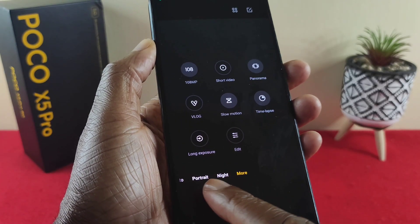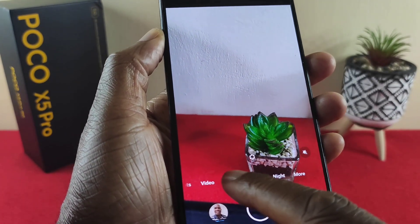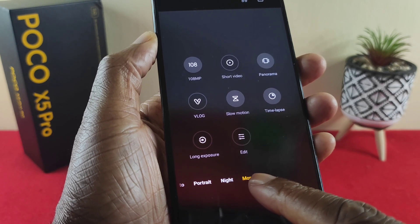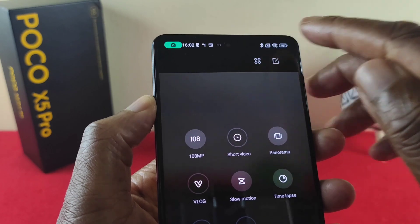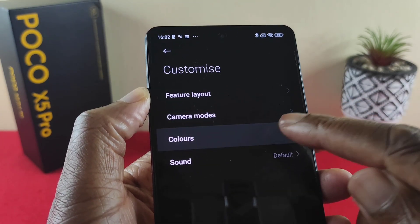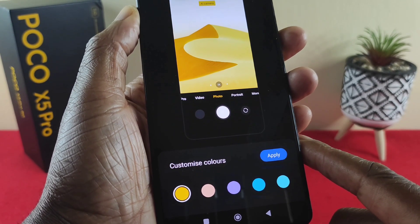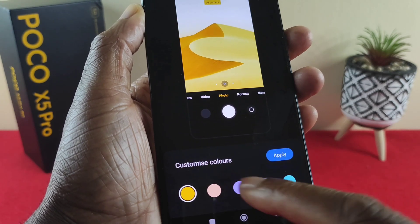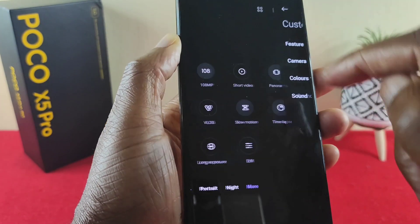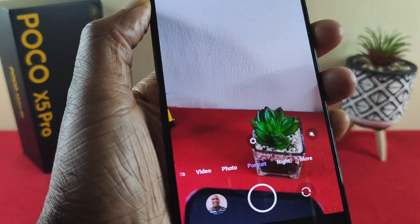Looking at the bottom carousel, whichever mode you select is shown in yellow font. You can actually change the color of that font. Go into the 'more' section, tap on the top right, and you'll see 'customize.' Go to colors and you'll see some other color options. Select the one you want, tap apply, go back, and now you can see the words are in purple font.